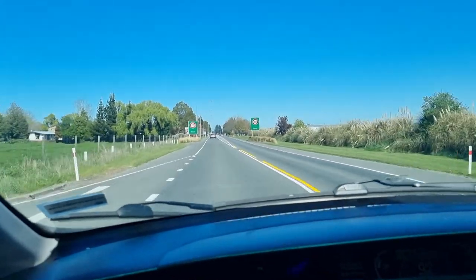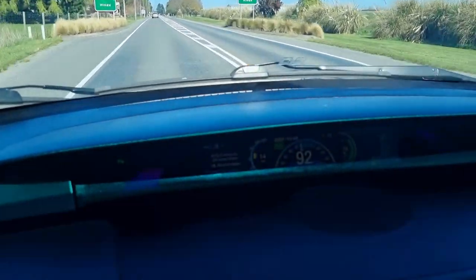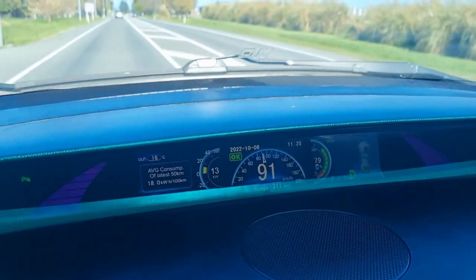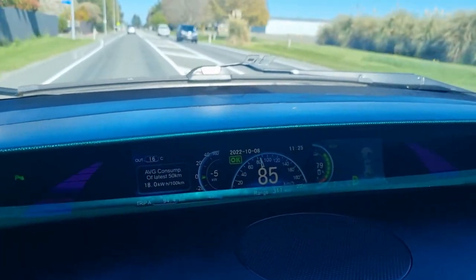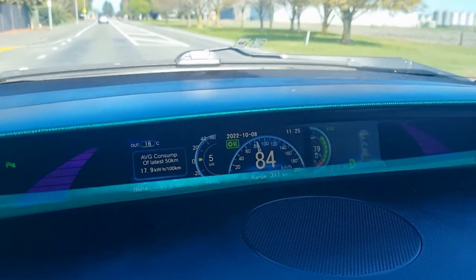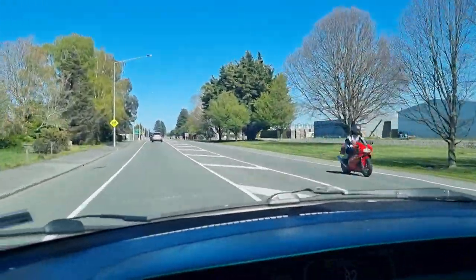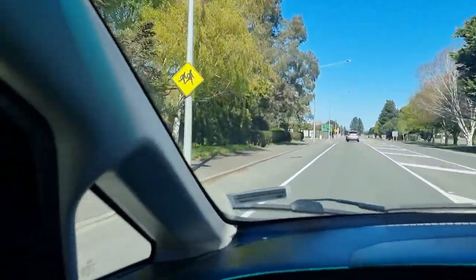Here we are entering Hinds. We've got 79% state of charge, done 94.3km, and 311km left on the guess-o-meter. Looking at the previous trip, we were at 75% state of charge at this point, had done 93.8km, and the guess-o-meter said 296km remaining.